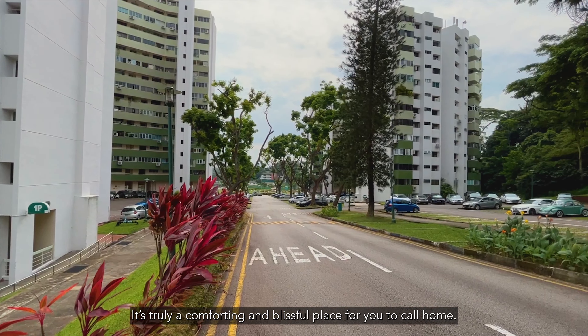With the large land plot, you'll get to enjoy full facilities such as a children's playground, swimming pool, basketball court, barbecue pits, mini-mart, and even a cafe.